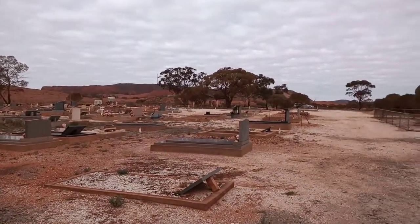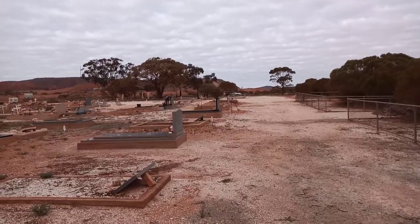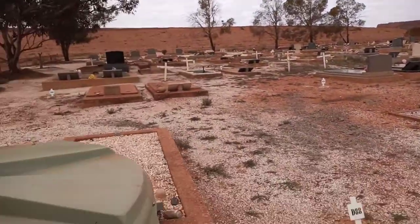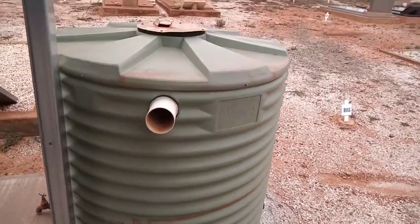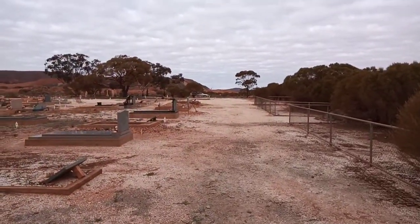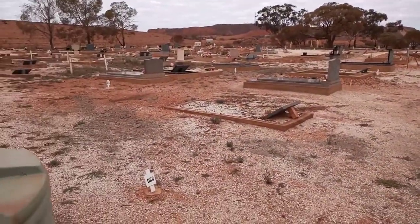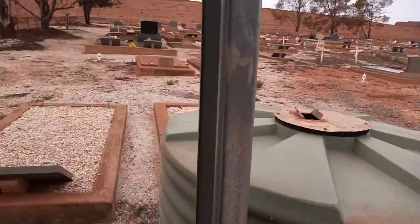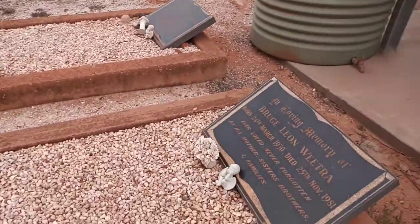Hi guys, we're at the Iron Knob Cemetery in South Australia. We're standing at the back of it. There's a little shelter with a rainwater tank — a small rainwater tank. The car is over there and that's where the gate is. So we're going to do a walk back over towards the car and see what we can find.